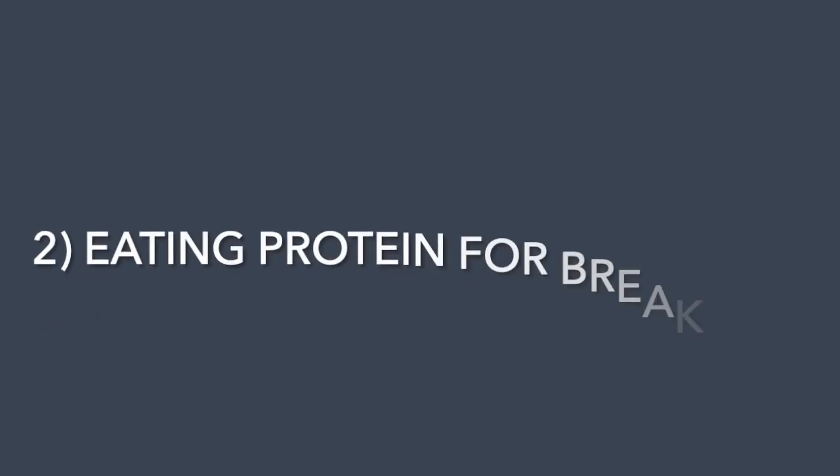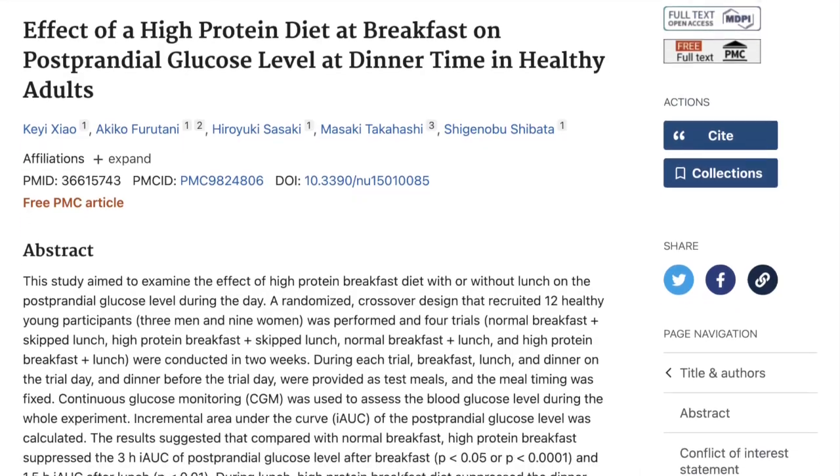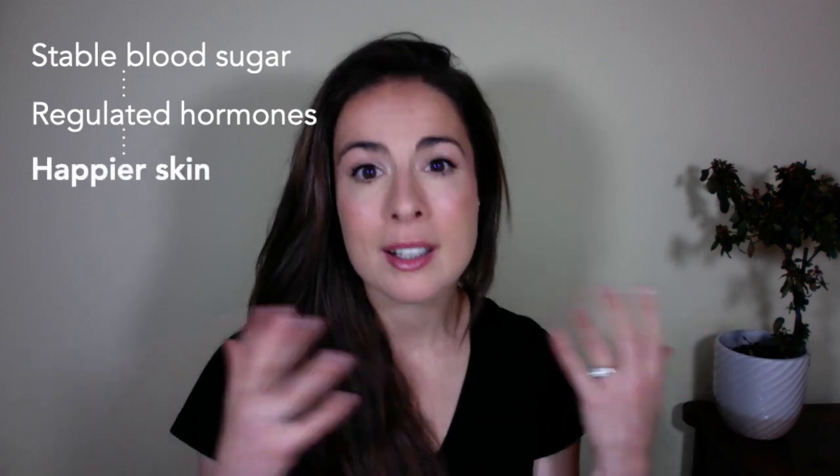Number two is eating protein for breakfast. I know what you're thinking — what on earth does this have to do with skincare? Let me enlighten you. Protein foods are things like meat, fish, dairy, eggs, tofu, nuts and seeds, and pulses and legumes. Research shows that when we eat a good amount of protein for breakfast, it helps to stabilise our blood sugar for the rest of the day. Stable blood sugar helps to keep hormones in check, and stable hormones affect everything from how clear your skin is to how quickly it ages. So in the short term, eating protein for breakfast helps me to keep my skin clear, and in the longer term, it is going to help me stay looking younger for longer.